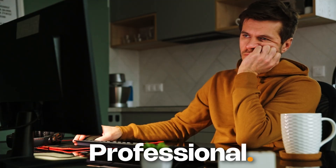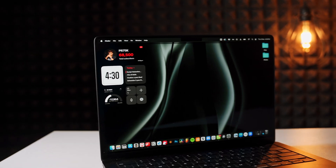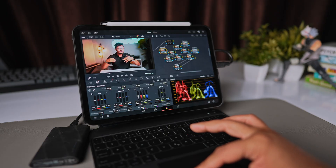If you are a student, creator, or professional, this video could save you from making a very expensive mistake. I replaced my laptop with the iPad Pro M5 for 7 days. And here's the truth.